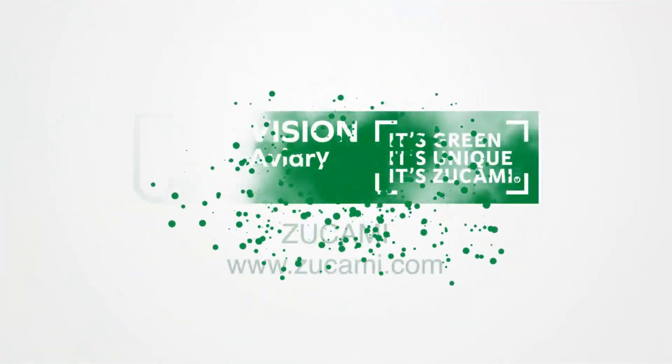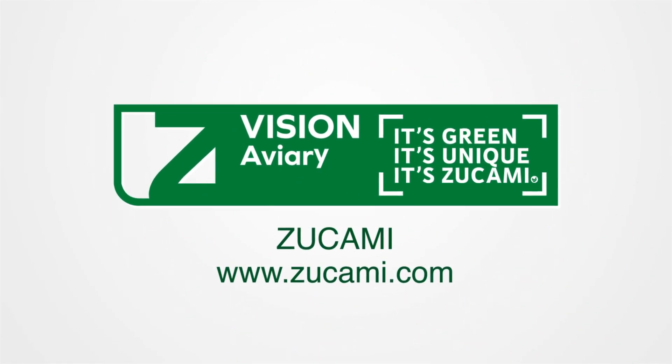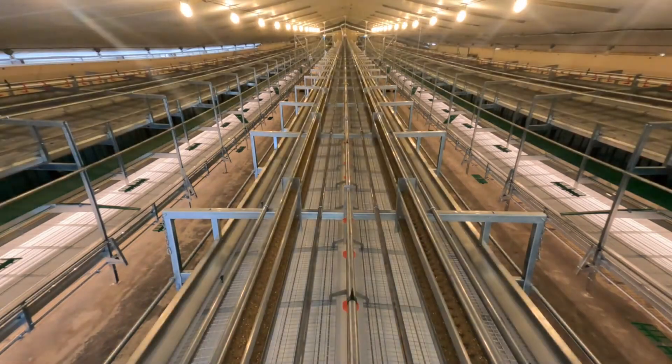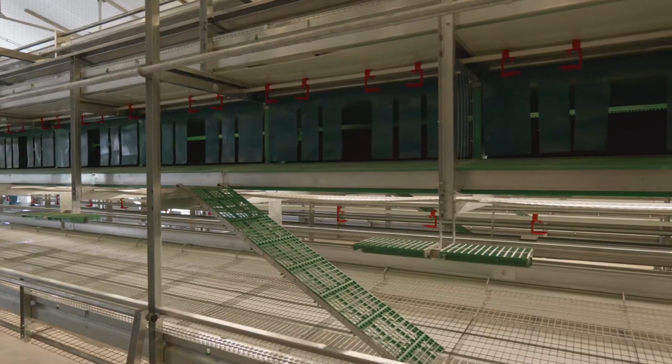The Evolution of Poultry Farming with Tsukami and its Aviary Vision. The poultry world is constantly evolving. With the rise of technology and increasing demands for efficiency, automated solutions have become crucial.